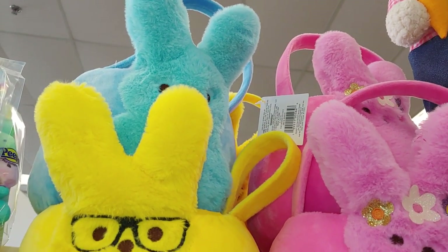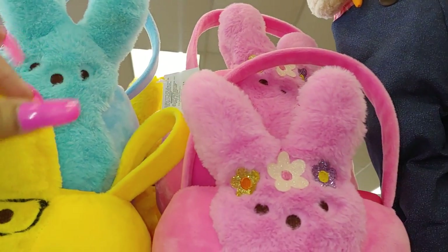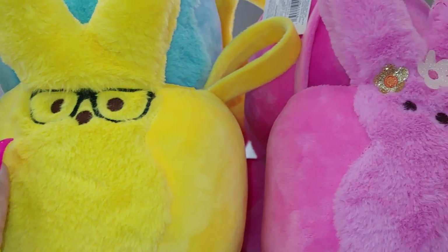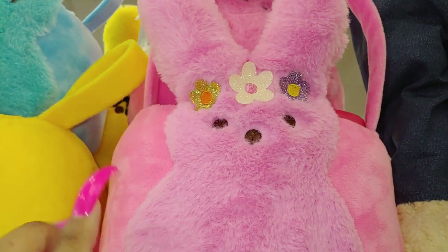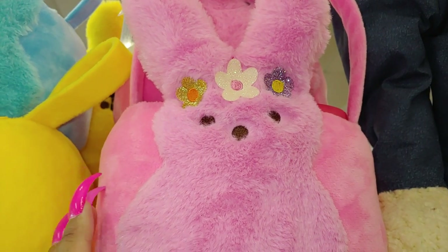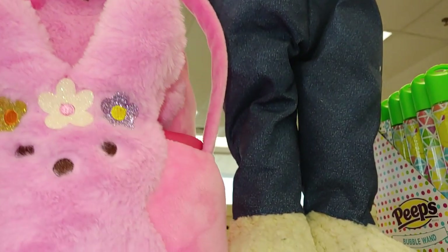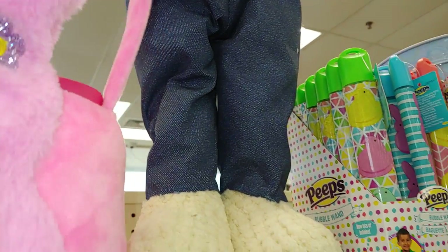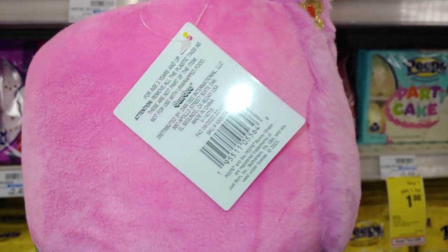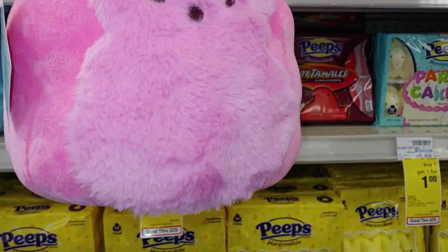I shared these in my first CVS walkthrough that I did a little mini one a few months ago. Just in case you missed it, they have this cotton candy blue one, the banana cream with the glasses, and then they have this one with the flowers that match the Peeps that comes with Peeps marshmallows from Target — the little mini Peeps plushie. She has cute little dainty flowers and she's in a bubblegum pink color, so so cute.